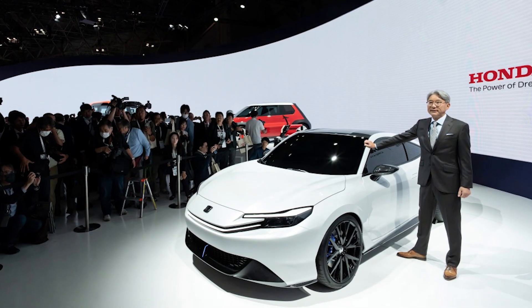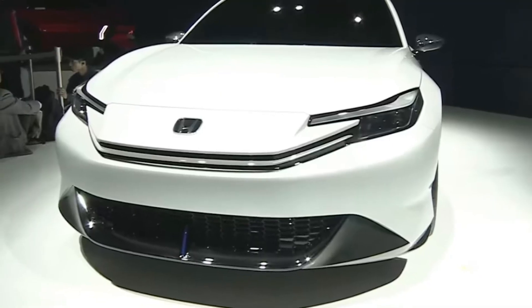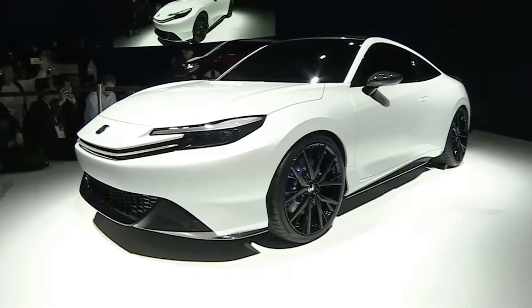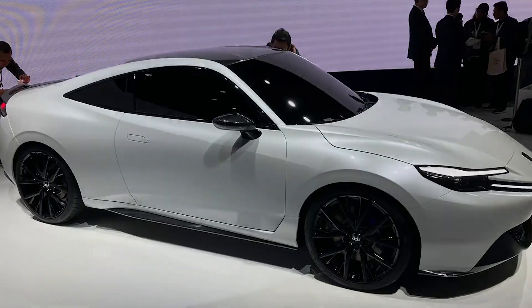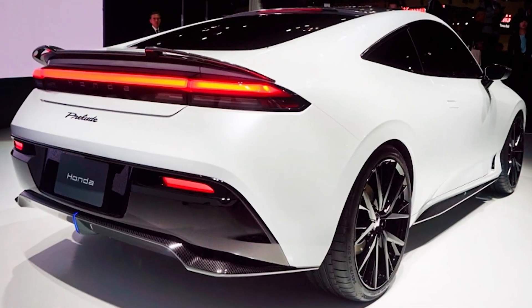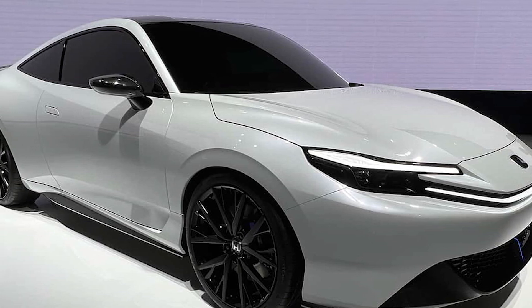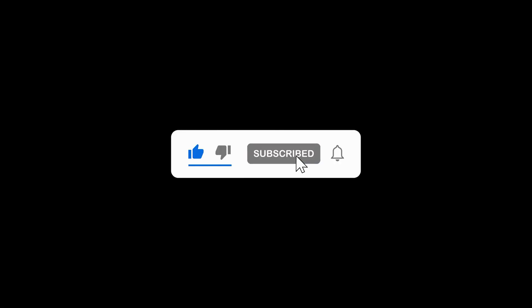The 2024 Honda Prelude concept is more than a mere revival — it's a testament to Honda's commitment to innovation and performance, infused with the promise of electrification. As we eagerly await more details, one thing is clear: the Prelude is poised to once again redefine what a sports coupe can be. With a heritage of reliability and the allure of modern technology, the Prelude concept is set to turn heads and carve a new path for Honda in the sports car domain. Do you like the new Honda Prelude? Let me know down in the comments below, and please subscribe and hit the like button if you enjoyed this video.